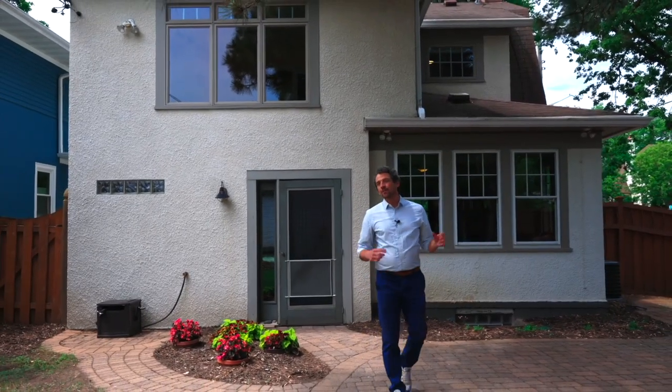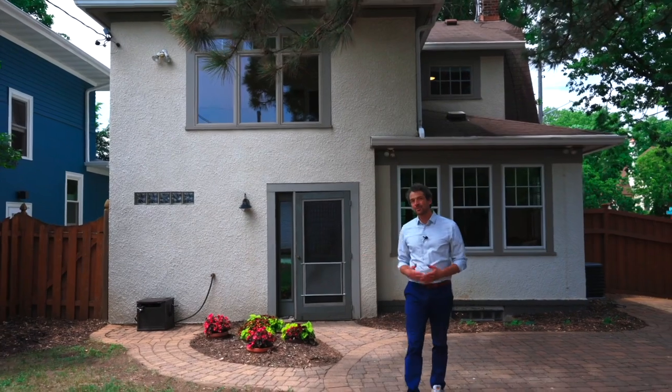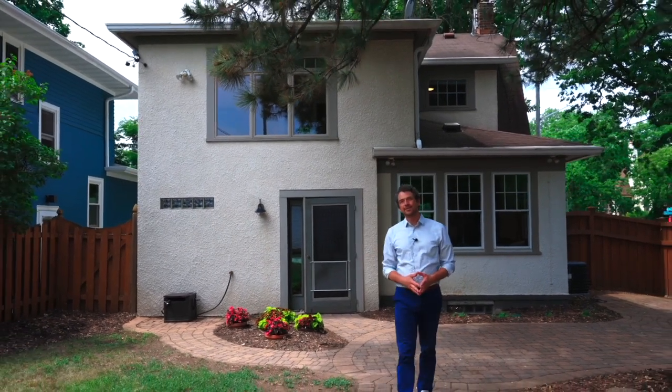Thank you for taking my tour. If you'd like to make this your new home, please reach out. I'm Travis Segedal with Segedal Realty.